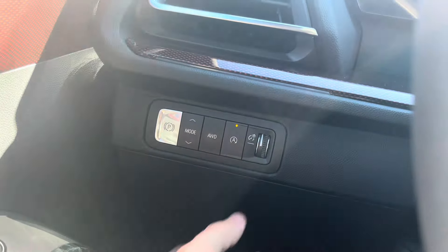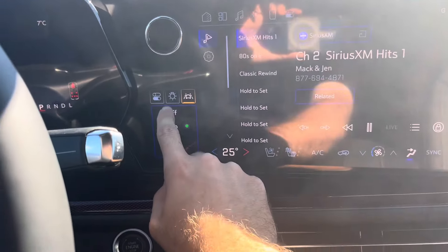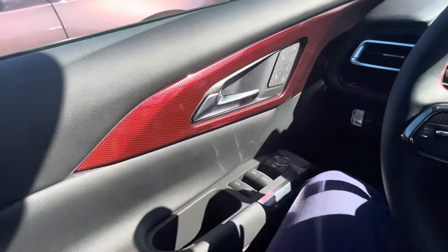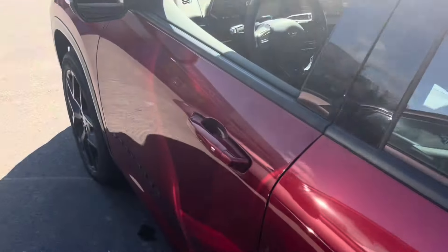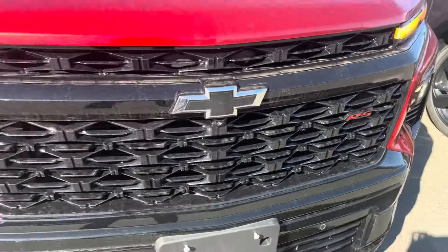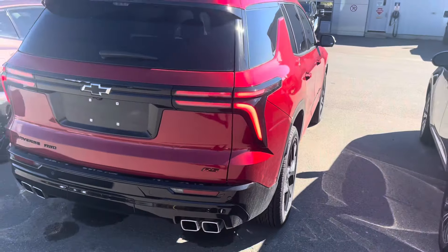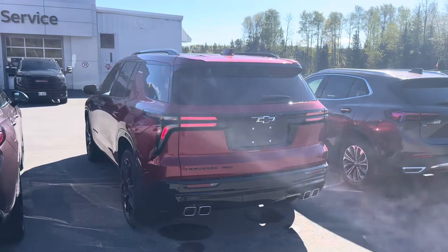It does have automatic start-stop technology. To turn the headlights on, press the headlight icon and turn them on. We can also switch on the hazards with this button. The automatic driver-side window is nice. I really like that new redesigned front fascia with the Chevrolet logo and RS logo, and that new front grille design — it's just awesome, especially compared to the all-new redesigned 2025 Chevrolet Equinox and the all-new electric Chevrolet Blazer EV.